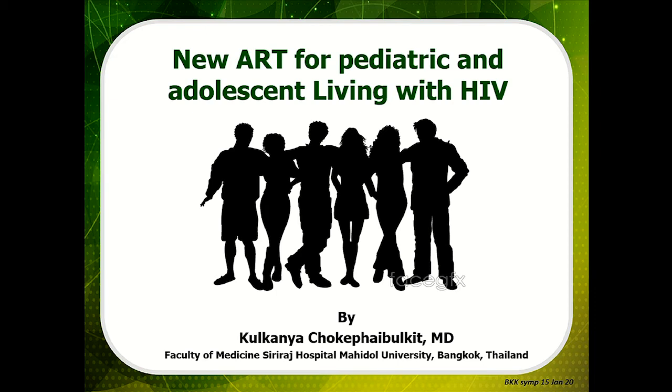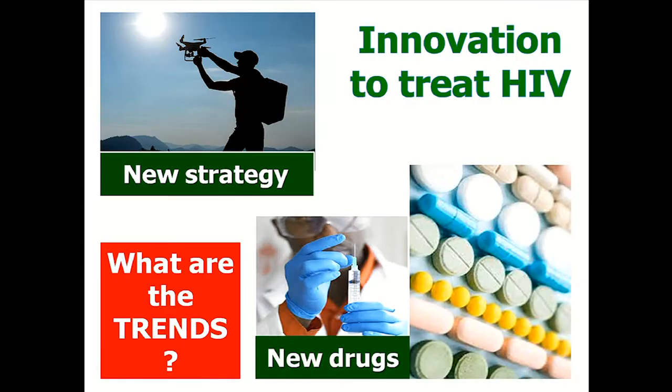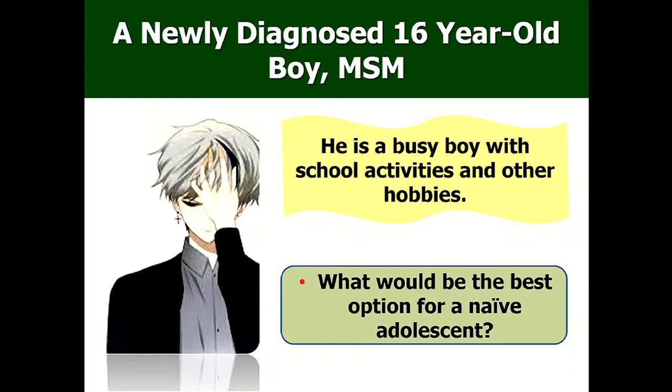My task today is to deliver some information about new antiretroviral therapy for pediatric and adolescent HIV. This follows adult trends but we are going to focus on what would be available for children and adolescents — new drugs and new strategies. I'm going to talk about three scenarios: the newly infected naive patients, the ones that are failing, and finally treatment simplification in someone who is virologically suppressed.